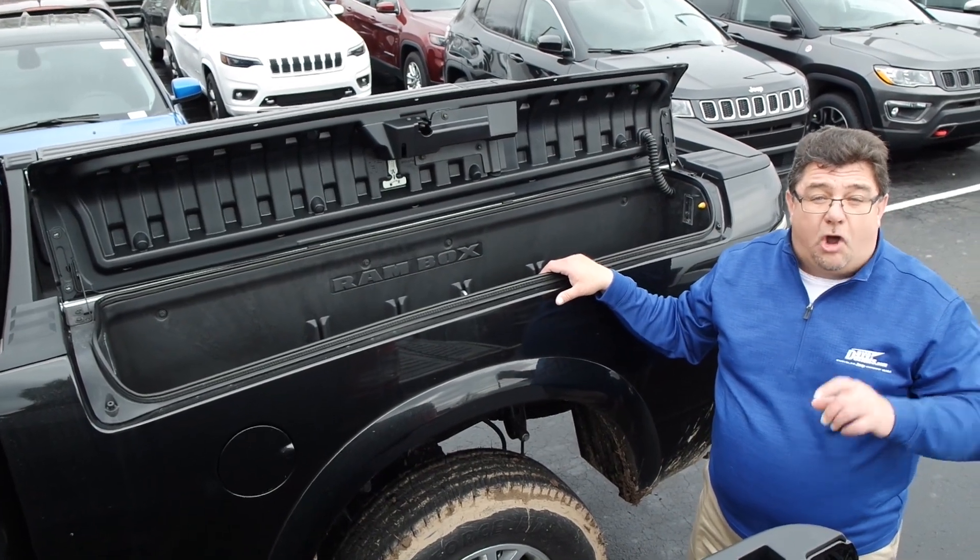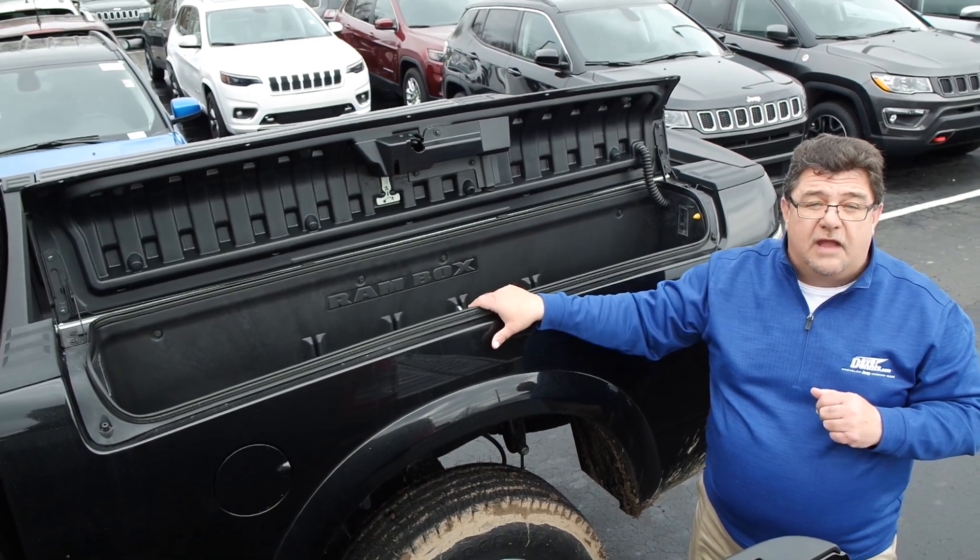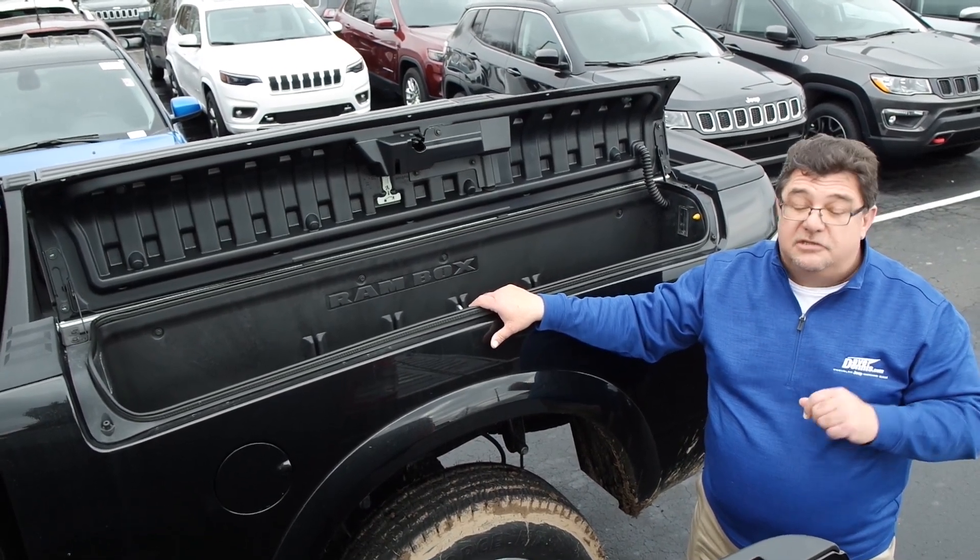Again, the Dodge Ram Box is available on Truck of the Year 2019 — the 2500, 1500, and 3500. Guys, you've got to see this because you're going to love a Ram.